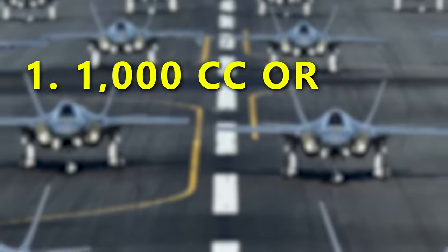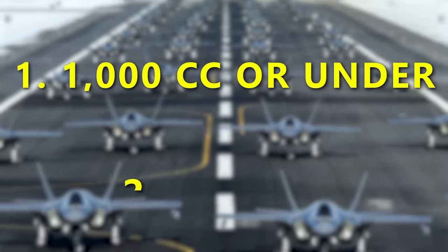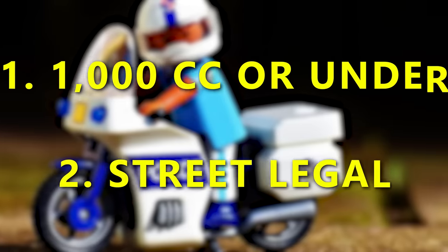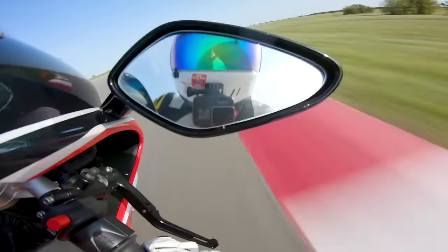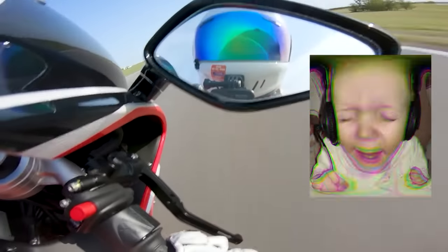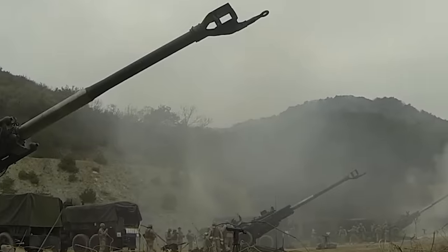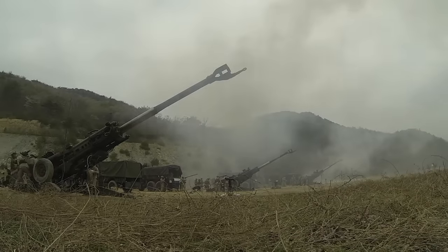Here are some rules for today. First of all, every bike is 1,000cc or under, and second, every motorcycle is street legal. That means you can run out and buy any bike on this list and ride it home. We're also going to give you some exhaust clips because most of these bikes are inline fours and they all have their own unique sounds — and who doesn't like a nice brap every now and then?